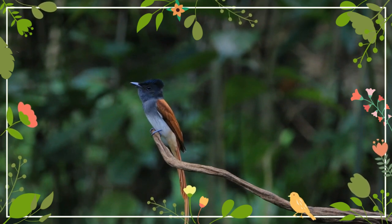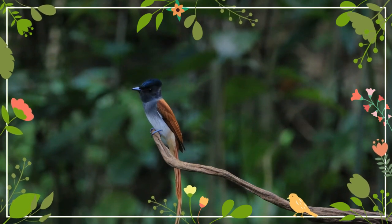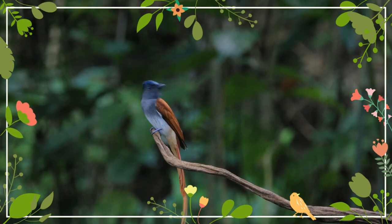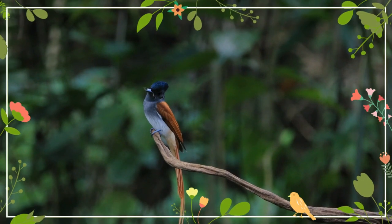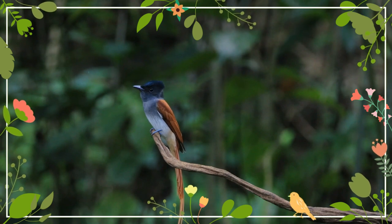Three or four eggs are laid in a neat cup nest made with twigs and spiderwebs on the end of a low branch. The nest is sometimes built in the vicinity of a breeding pair of drongos, which keep predators away. Chicks hatch in about 21 to 23 days.